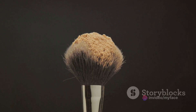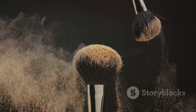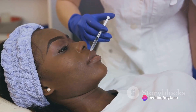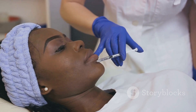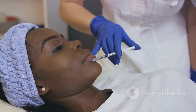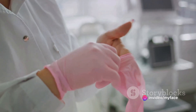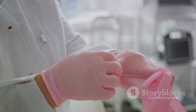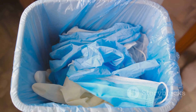Next up, we have disposable lip brushes. Just like mascara wands, lip brushes come into direct contact with mucous membranes, making them a potential source of cross-contamination. By using a new brush for each client, you can help maintain a safe and hygienic environment in your beauty studio. Finally, let's talk about single-use latex gloves. These are a must-have for any beauty professional. Not only do they protect your hands from harsh products, but they also prevent the spread of bacteria and viruses between you and your client. Each pair of gloves should be used for one client only and then disposed of properly.